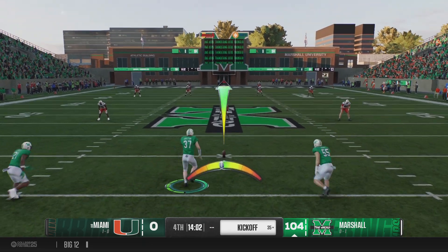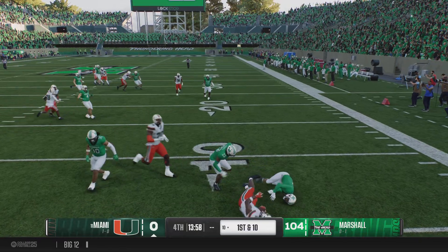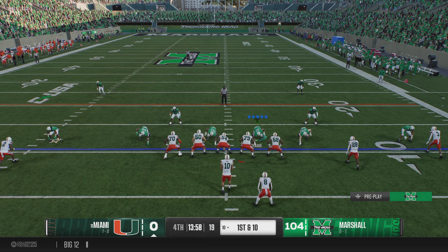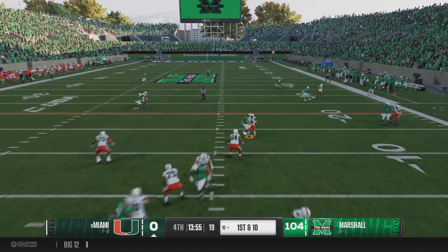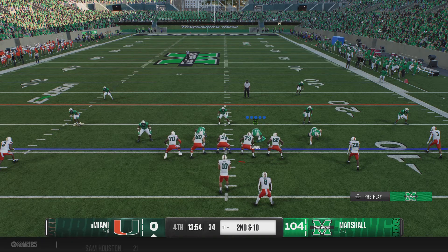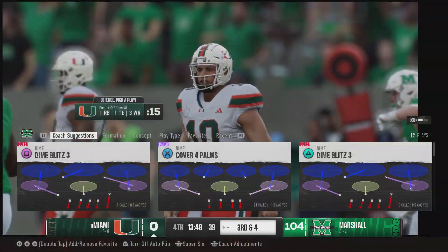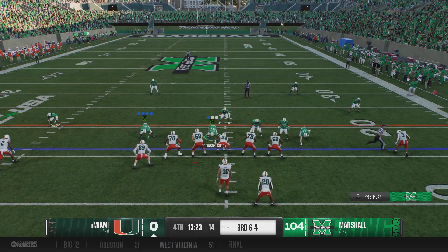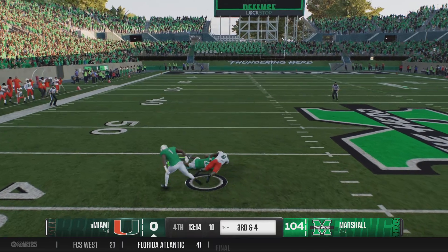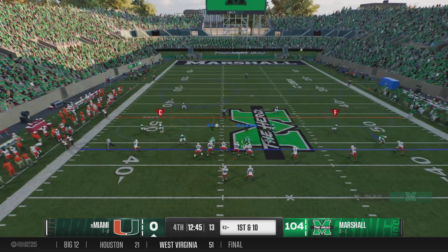Lining up to cover the kick after that touchdown drive. The return man is stopped. They'll snap it from the 10 for the first play of this drive. Going to throw it to start — can't make the connection, the pressure caused the mistiming. After the quarterback and receiver failed to hook up, they'll try it again on second down. He's looking to throw — find his man, it's Arnold. They make the stop, so third and short from inside the 20. He converts, and the Hurricanes will have it first and ten.